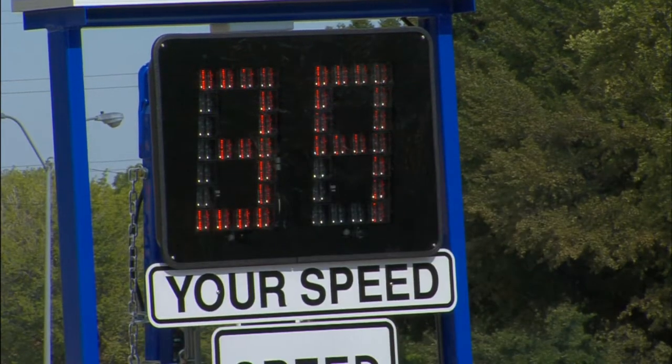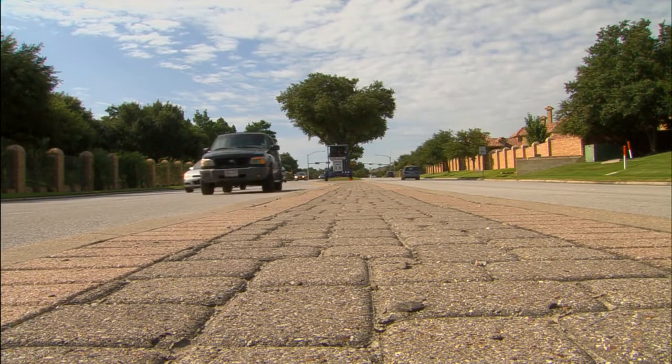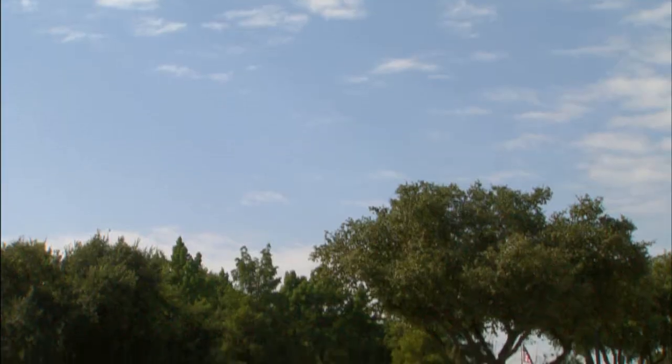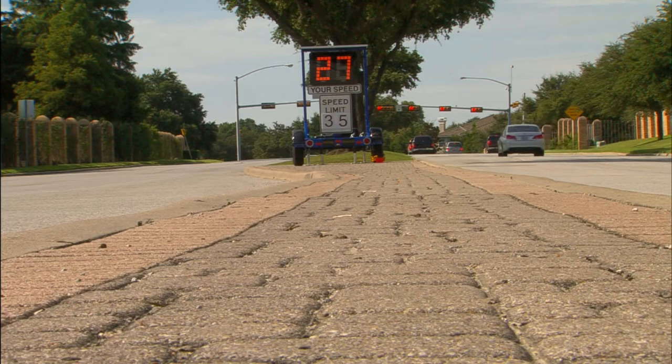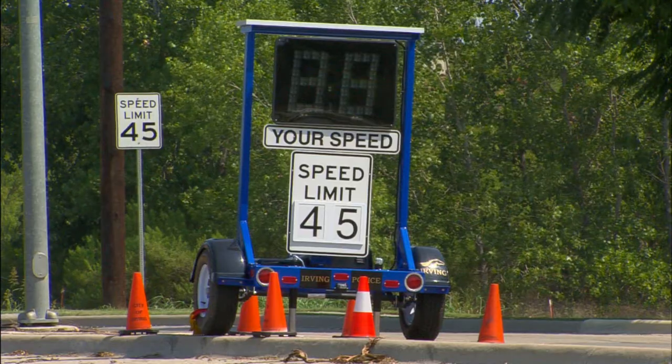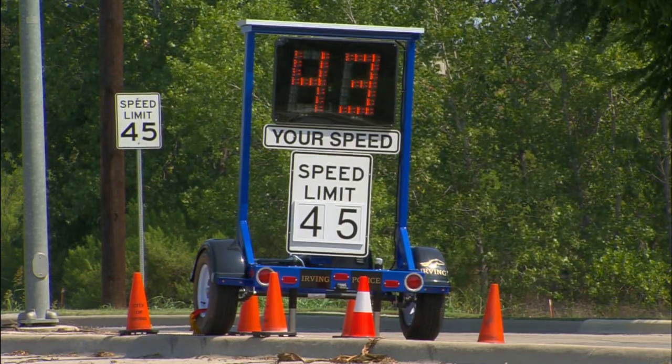How do you decide the neighborhoods where these will be placed? We choose based on traffic accidents and the flow of traffic. We chose McArthur and Cottonwood because recently we had some fatality accidents here and a lot of complaints about the speed at which vehicles are traveling. We want people to slow down. We take traffic accidents very seriously in the city. We have a large number of them and the goal of this is to slow everyone down and create safer roadways in the city of Irving.